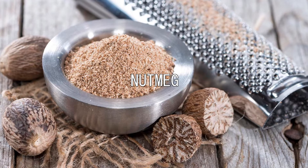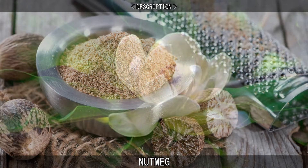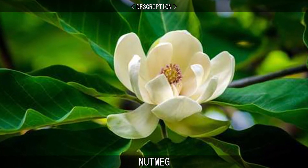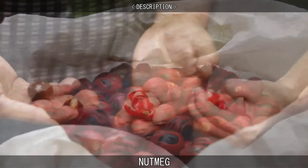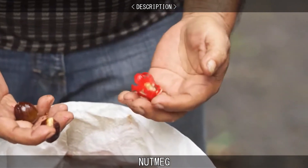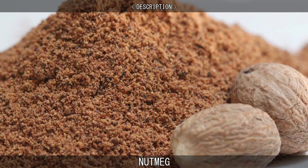Nutmeg is the seed or ground spice of several species of the genus Myristica. Myristica fragrans is a dark-leaved evergreen tree cultivated for two spices derived from its fruit: nutmeg from its seed and mace from the seed covering. If consumed in amounts exceeding its typical use as a spice, nutmeg powder may produce allergic reactions, cause contact dermatitis, or have psychoactive effects.